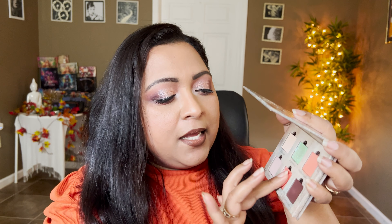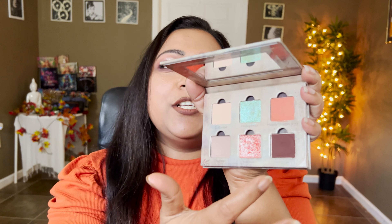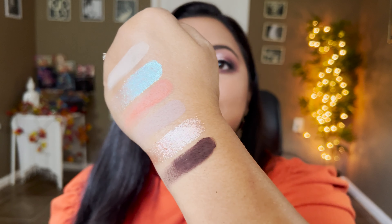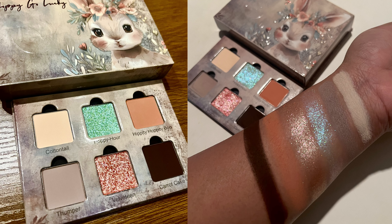Let me take this swatch off and swatch the next three shades. We have the shade Thumper, which is a beautiful taupe shade. Then we have the shade Velveteen - it's a pretty duochrome, like peach orange but with green flecks running throughout. Then we have Carrot Cake, which is a deeper brown, perfect for deepening out any shade. So that's a taupe, a beautiful duochrome, and a deep dark brown.